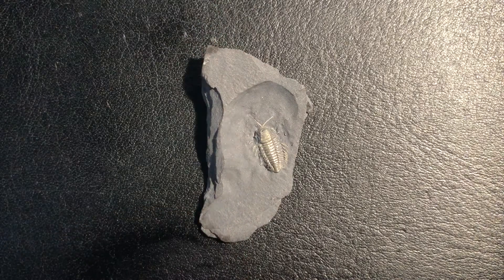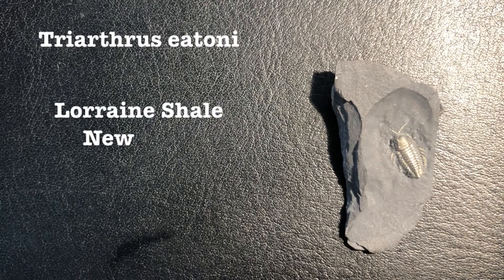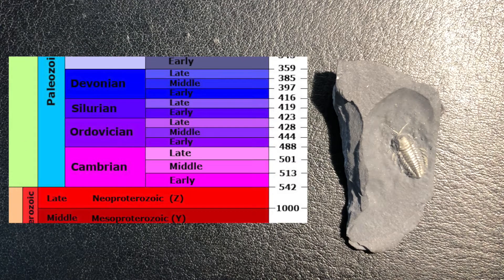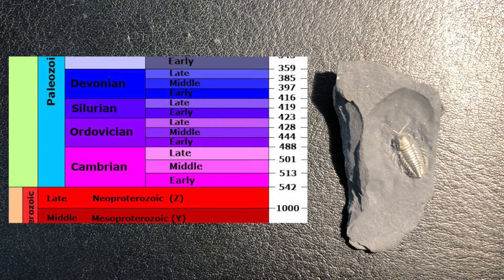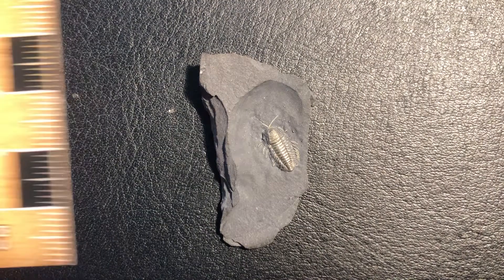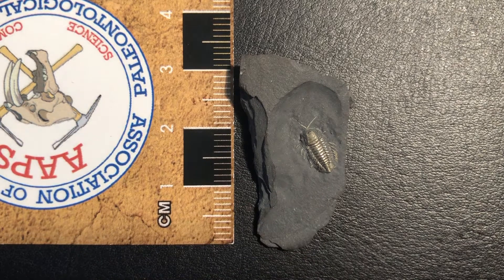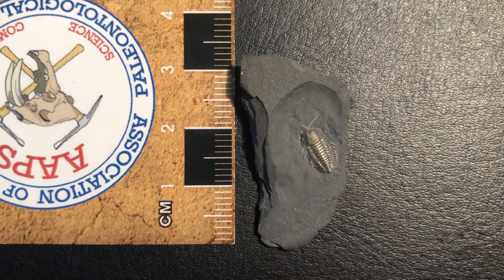This specimen is of the species Triarthurus etoni and originates from the Lorraine Shale in New York. It dates back to the late Ordovician, which is around 450 million years ago. To give some perspective on size, this trilobite is around 9mm long and 5mm wide, within a roughly 3.4 x 1.8 cm matrix of shale.